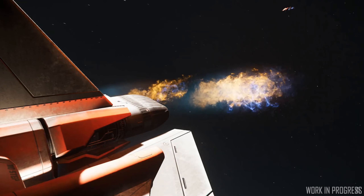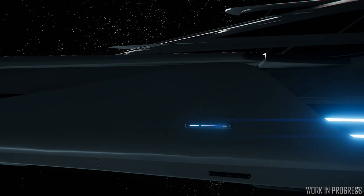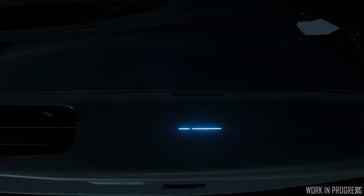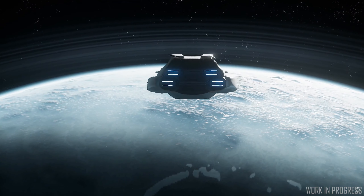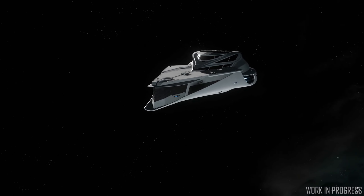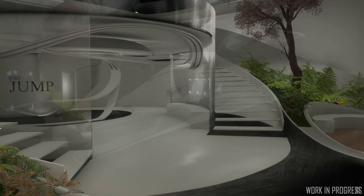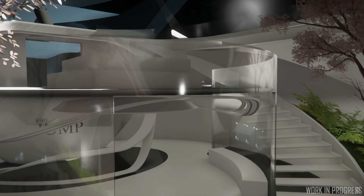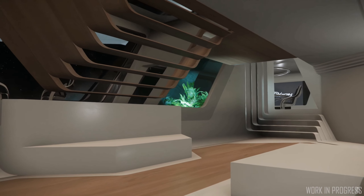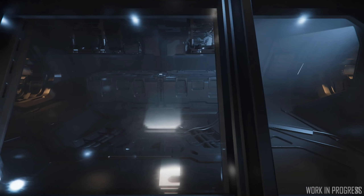Gerard Huckleberry is back and told us about a couple of eagerly anticipated ships. The 890 Jump is in grey box stage — they're testing the placement of turrets on the outside of the ship. They also showed early work on the luxurious interior decor, the medical bay, and the bathrooms. Although there's still a long way to go, it already looks very impressive.